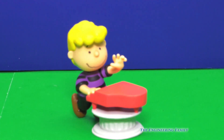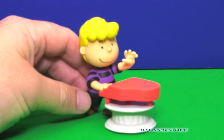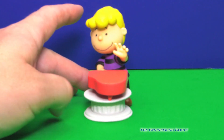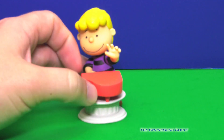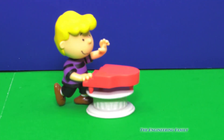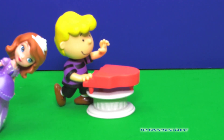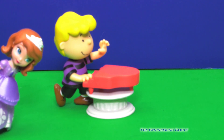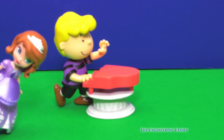Up next, we've got Schroeder on his piano. Look, he's really jamming down on that piano. It's a little baby piano. Do you know who else I think likes to play the piano? I'll give you a hint — she's a princess. That's right, it's Sofia the First. I think she likes to play the piano. Do you think her and Schroeder would be good friends? I think they would.